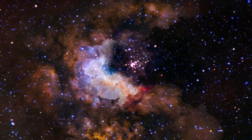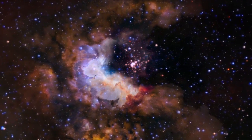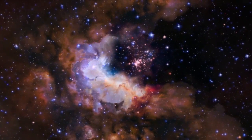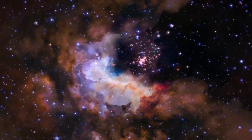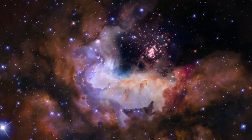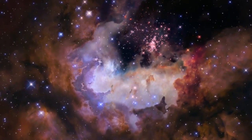In 2015, Hubble observed the dazzling star cluster Westerlund 2 to celebrate a quarter of a century in space — an image which was unveiled in a simultaneous celebration in science centres and museums across Europe.